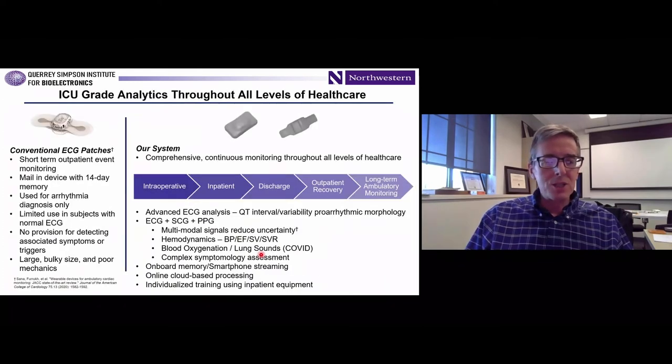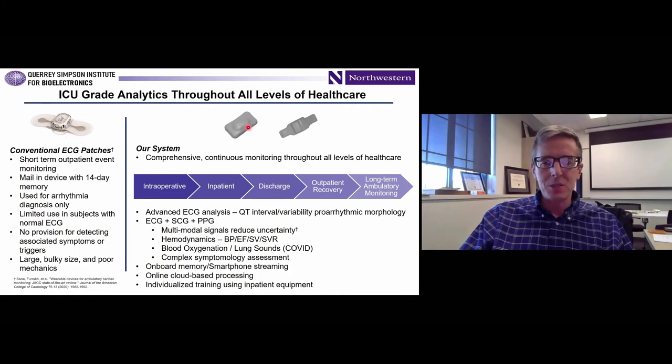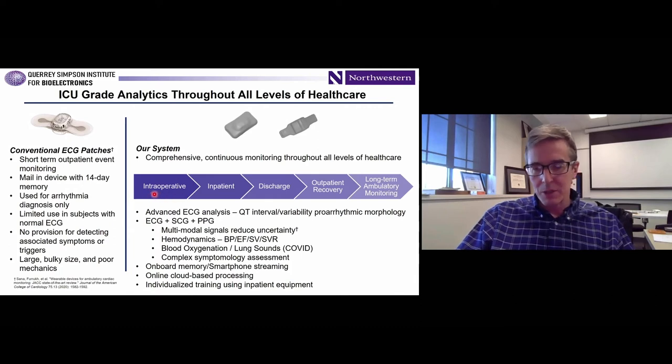The system we're talking about is highly differentiated from other ECG patches like the Zio patch. It's a binodal system capturing SpO2 as well as direct cardiac activity from the chest. The devices are much smaller, much more flexible, and less invasive to the skin. They're reusable with wirelessly rechargeable batteries and have both onboard memory and continuous data streaming capability. This allows you to think about a continuity of care — ICU-grade monitoring while patients are in the hospital, then tracking them all the way back to home, which is particularly valuable given the growing awareness of the value of remote care during the pandemic.